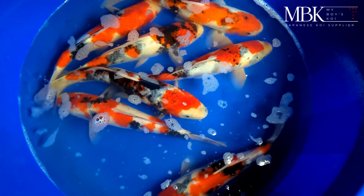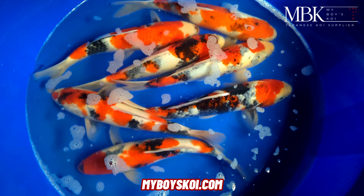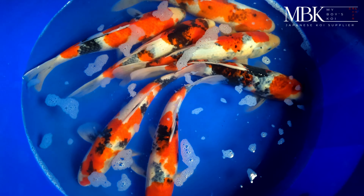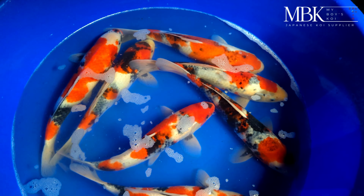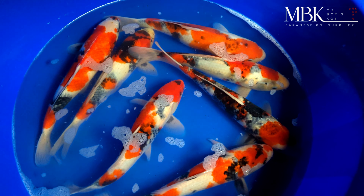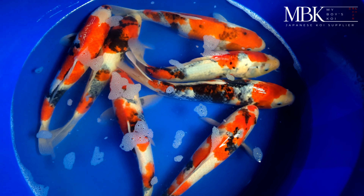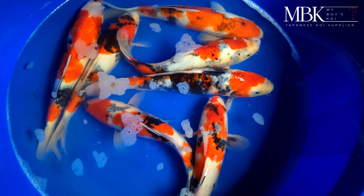In this bowl we've got selected koi from Marahide — a lot of potential. Most of these I've already sold; I believe four out of seven are already sold. You can see a lot of underlying sumi, nice big heads and bodies — quality fish. These are all hand-selected from Marahide koi farm, beautiful fish. They seem to travel well; I haven't lost a single one at all, which I always aim for.